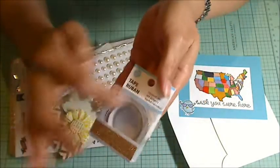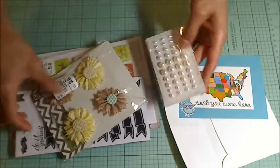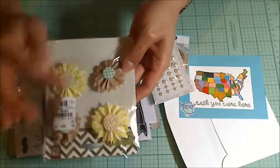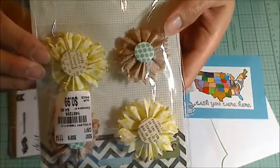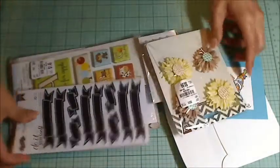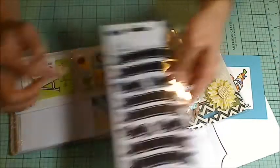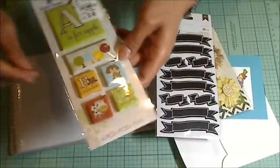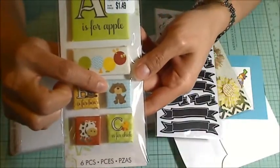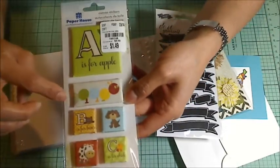This is a washi tape that has the gold glitter. Beautiful flat back pearls. Such pretty Prima flowers. And then chalkboard banners — these are fantastic. Oh my goodness, look how cute this little puppy is!